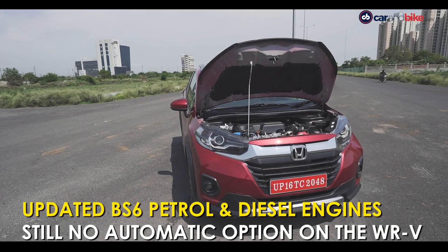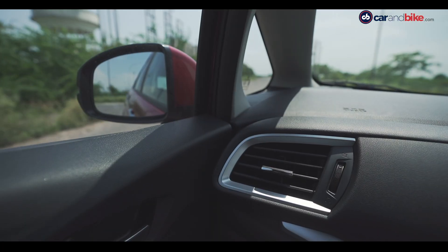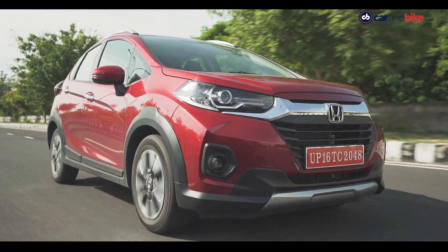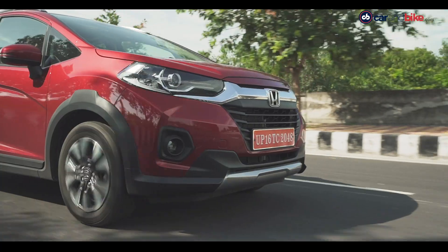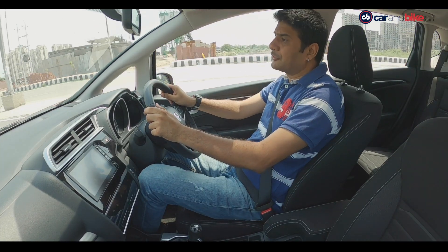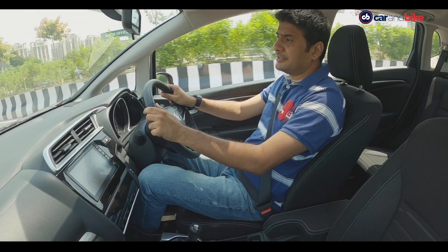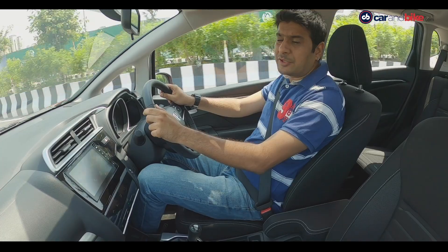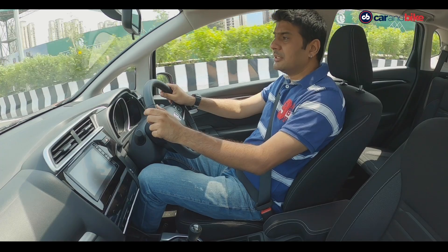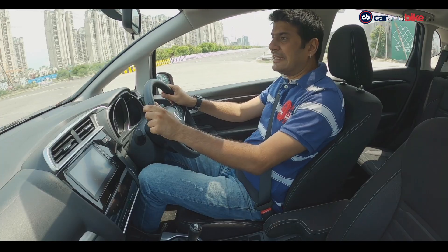The biggest change that the WR-V gets is the BS6 engines. Both the petrol and diesel engines remain the same, of course now BS6 compliant. What I fail to understand is why the WR-V still does not get an automatic gearbox with either of the engines. In fact, it is the only car in the entire Honda portfolio — starting from the Amaze all the way to the CR-V — that does not get an automatic gearbox with either engine.